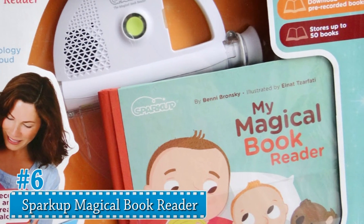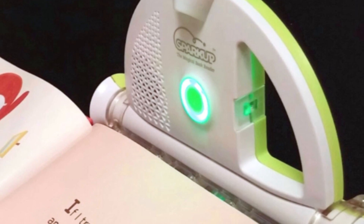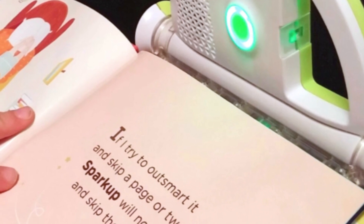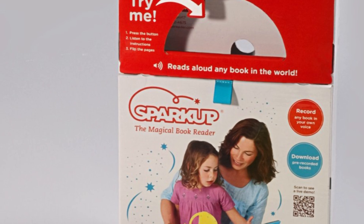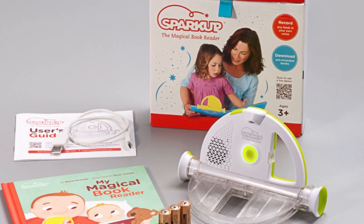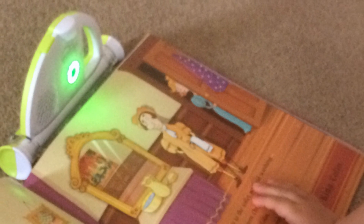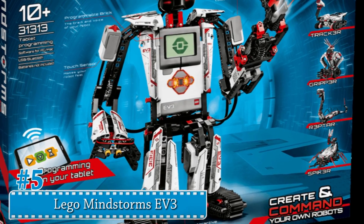Number 6: Spark Up Magical Book Reader. After a long day at work, it can be difficult to read a bedtime story to your children. Spark Up has a solution — the Spark Up reader can read out loud the words on the pages. All you have to do is attach the reader to the book and you can start hearing the story. This is also good for children who want to read along to the stories as they're being read.